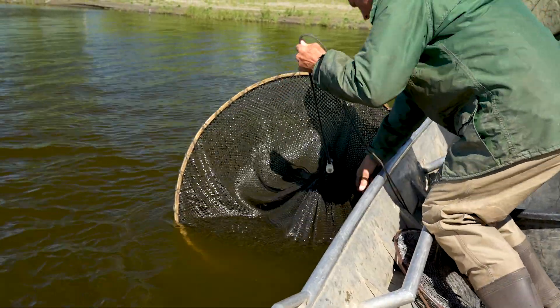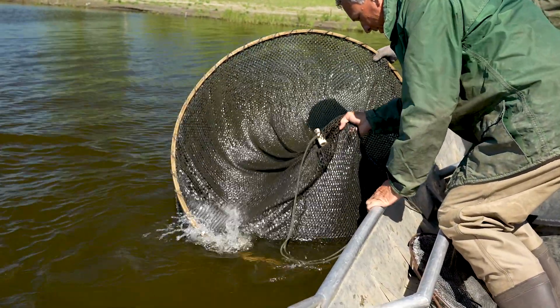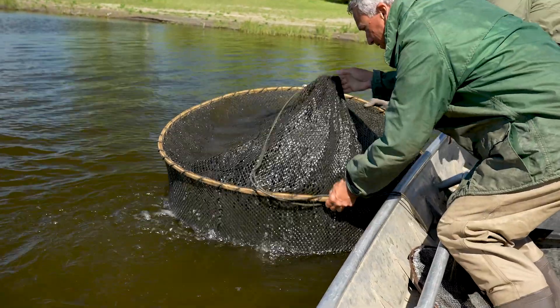Fisheries crews collect the fish by setting trap nets. We've got eight sets and they're fished for a period of two days, then we come back and check, weigh, and measure.